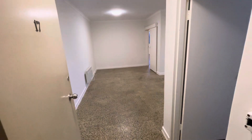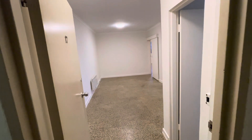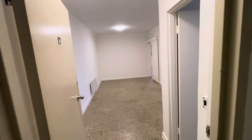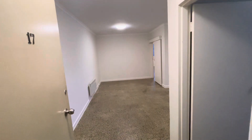Hi there, this is Jay from the Buxton Real Estate Group and you're watching a virtual walkthrough tour of apartment 17 at 80 Gray Street, St. Kilda. This is a fantastic sized and renovated two bedroom, one bathroom, one car space property in the heart of St. Kilda.